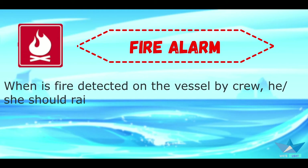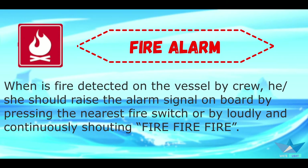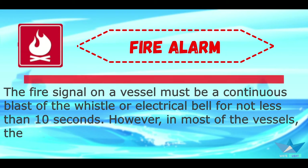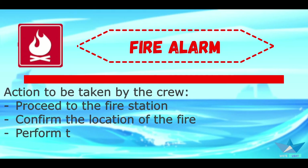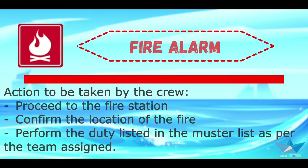When fire is detected on the vessel, the crew member should raise the alarm signal on board by pressing the nearest fire switch or by loudly and continuously shouting 'Fire! Fire! Fire!' The fire signal on the vessel must be a continuous blast of the vessel's horn or electrical bell for not less than 10 seconds. Action to be taken by crew: proceed to the fire station, confirm the location of the fire, and perform the duty listed in the muster list as per the team assigned.